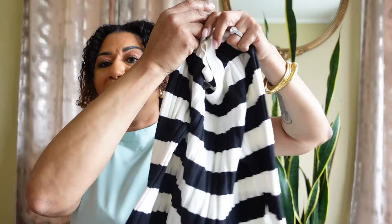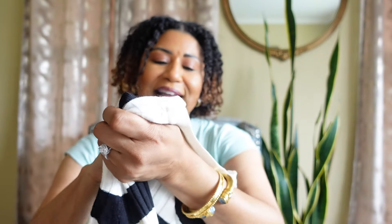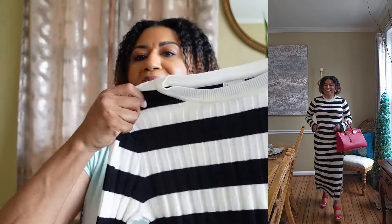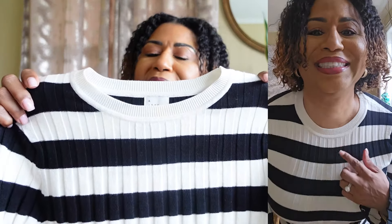Let me show you the first item. Look at this top — I usually don't buy stripes, but this is so nice. It's stretchy, it feels good, it's by A New Day. I got this in a size medium. I love the sleeves because they bell out. I tried the large and it was too big, so I stuck with the medium. I usually avoid stripes because I feel they can make you look bigger — but that's just me.